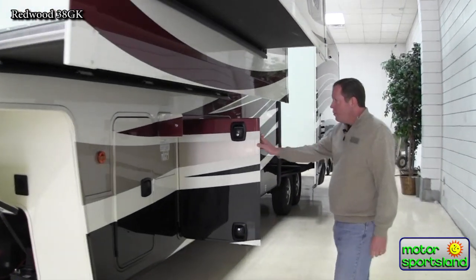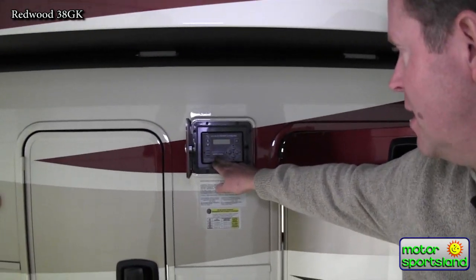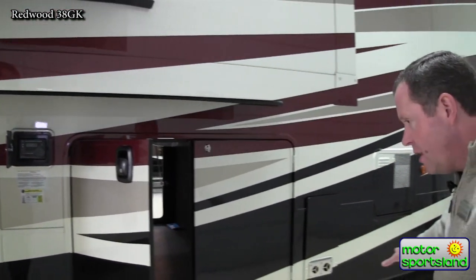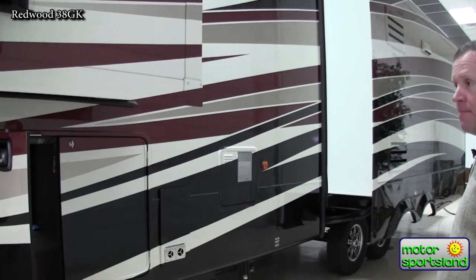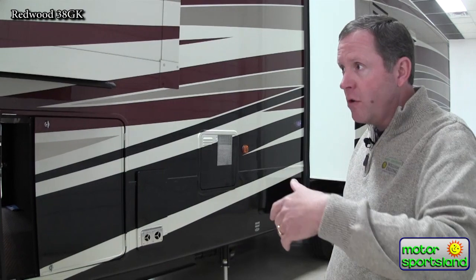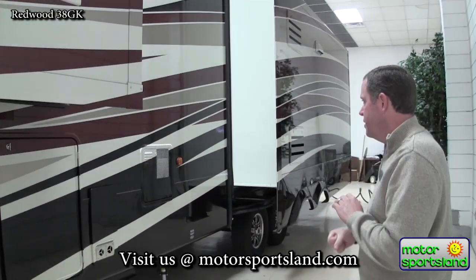This trailer is equipped with a six-point hydraulic auto-level system. You push the auto-level button and six hydraulic jacks come down — four up front and two in the back of the axles — to completely level out the trailer. A really neat feature is the memory function: when you come back after using your truck and you're ready to hook up, it remembers the exact level of the kingpin and brings it right back to that spot.